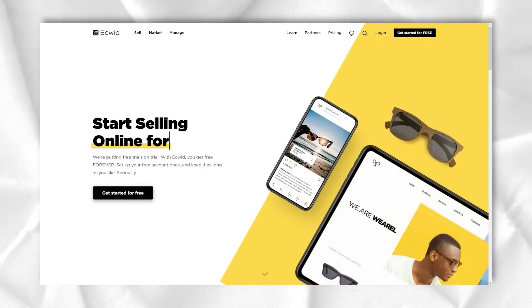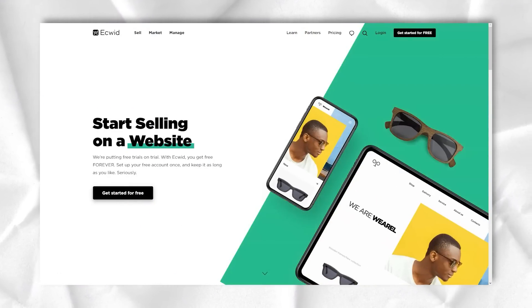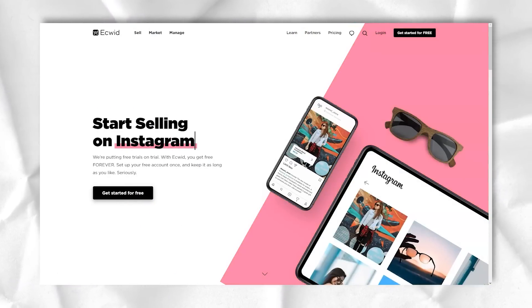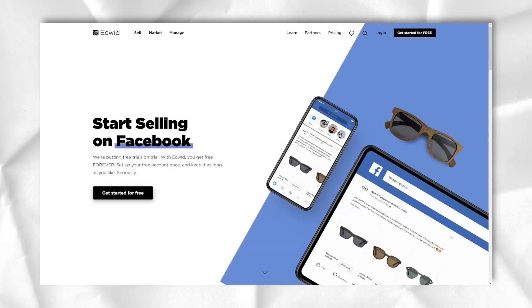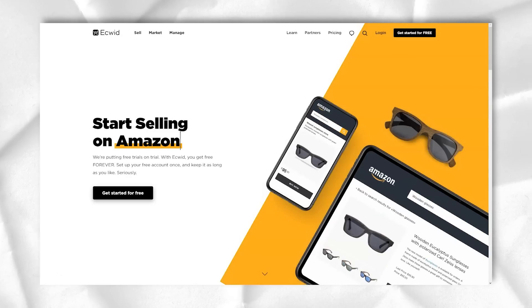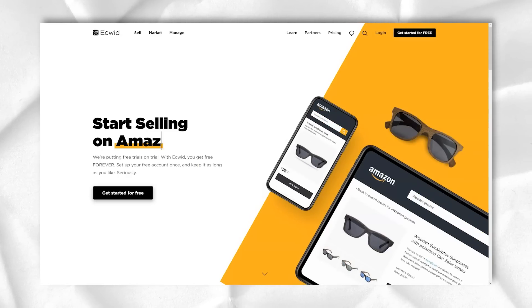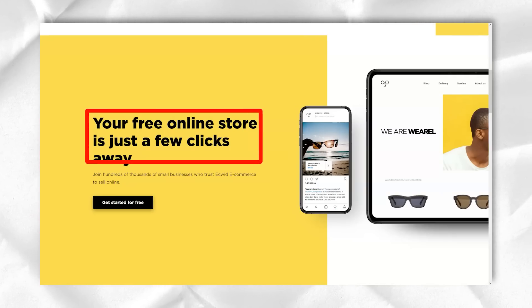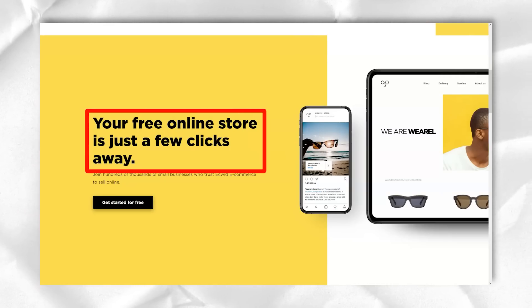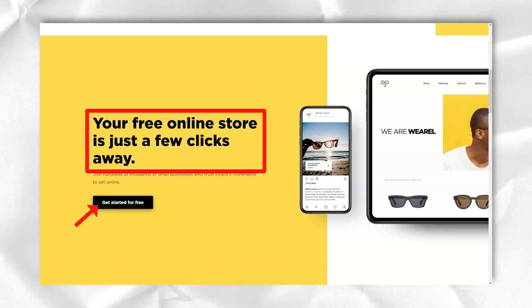Acquit is a fully hosted e-commerce platform — software as a service, if you will. You can combine Acquit with all major online content management platforms. Acquit supports most CMS and social media platforms, which means that with Acquit you can also sell on social media. If you already have a website, you can most likely join it using Acquit.